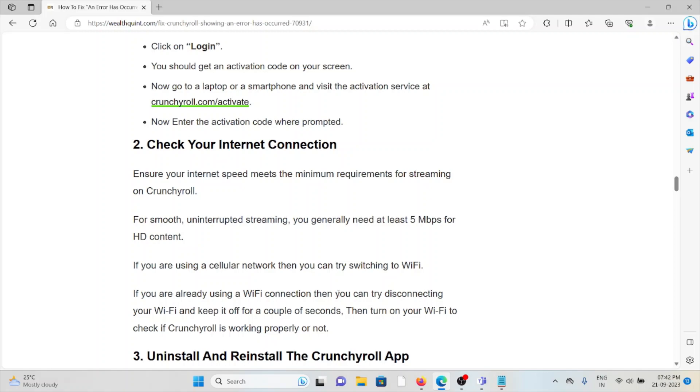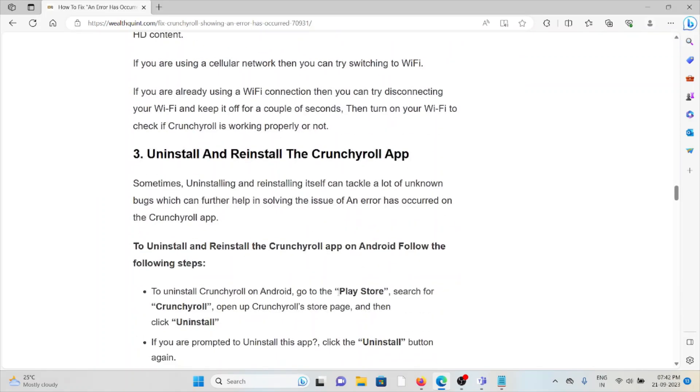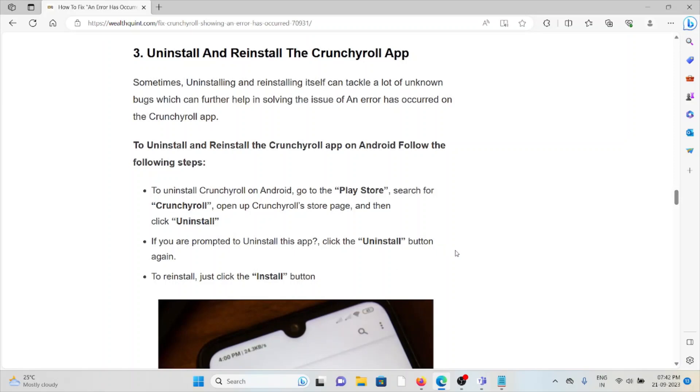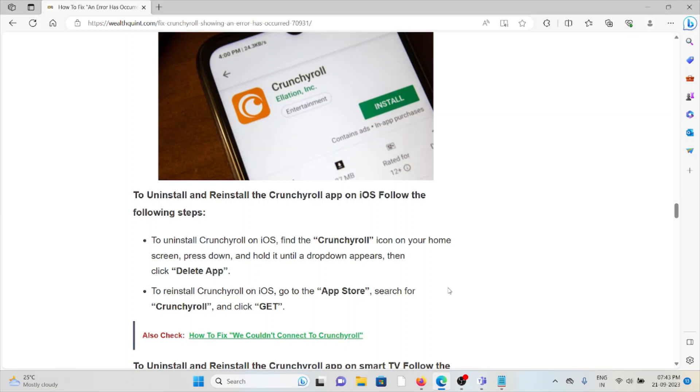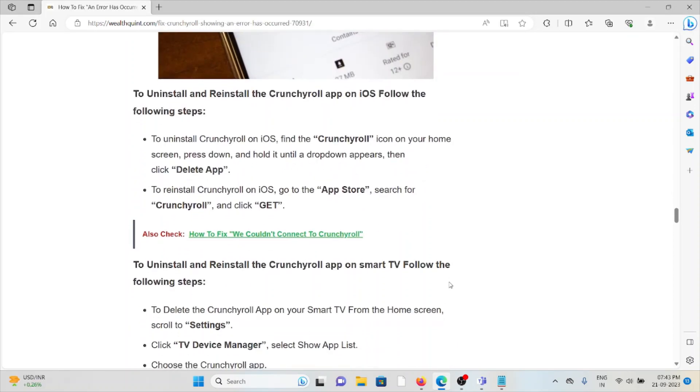The third method is to uninstall and reinstall the Crunchyroll app. To uninstall Crunchyroll on Android, go to the Play Store, search for the Crunchyroll app, open the app page, and click 'Uninstall.' If prompted, click 'Uninstall' again. To reinstall, click 'Install.' To uninstall Crunchyroll on iOS, find the Crunchyroll icon on your home screen, press and hold it until a drop-down appears, then click 'Delete App.' To reinstall on iOS, go to the App Store, search for Crunchyroll, and tap to install.